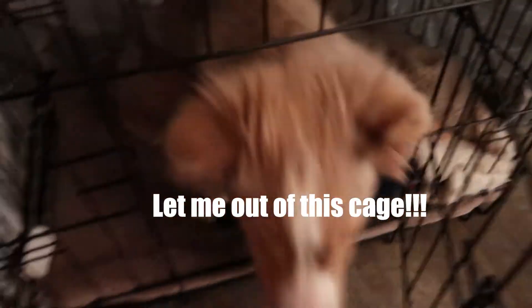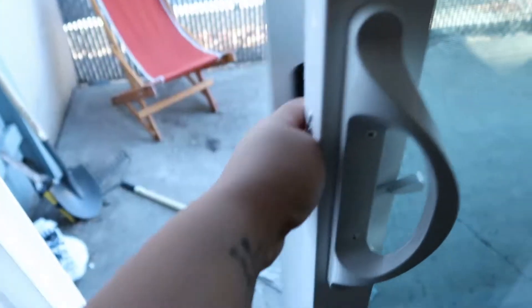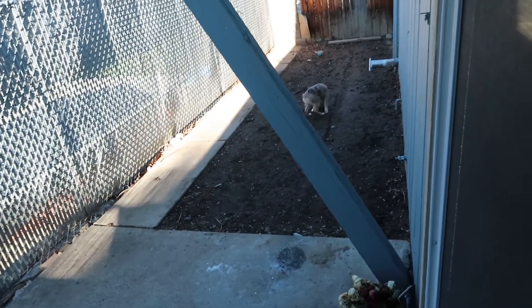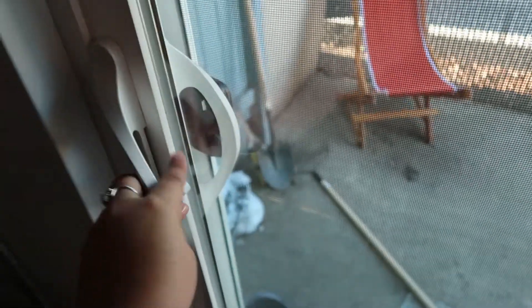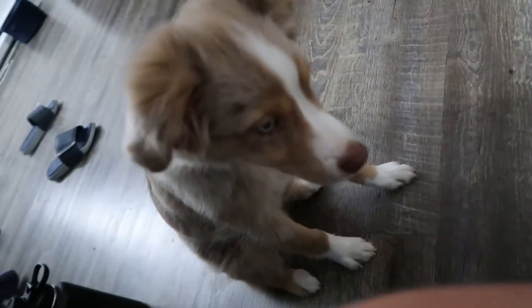Good morning. Come on, time for breakfast. You already have food. Sit. Good boy.